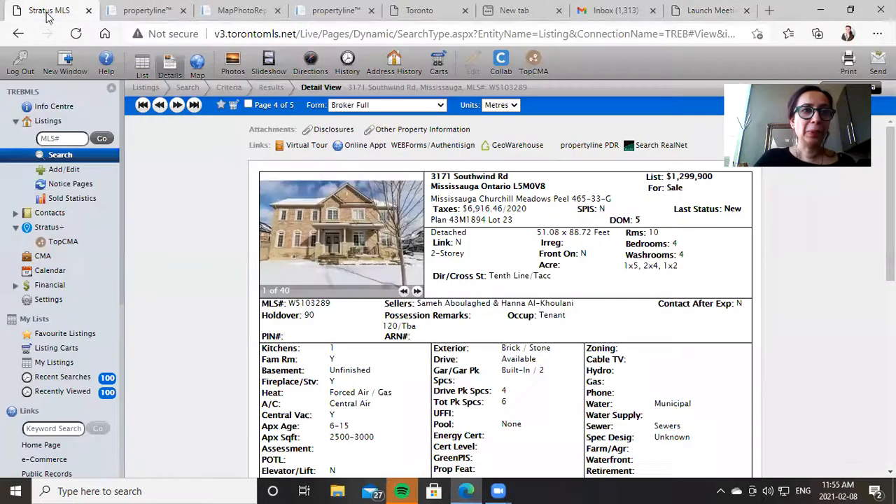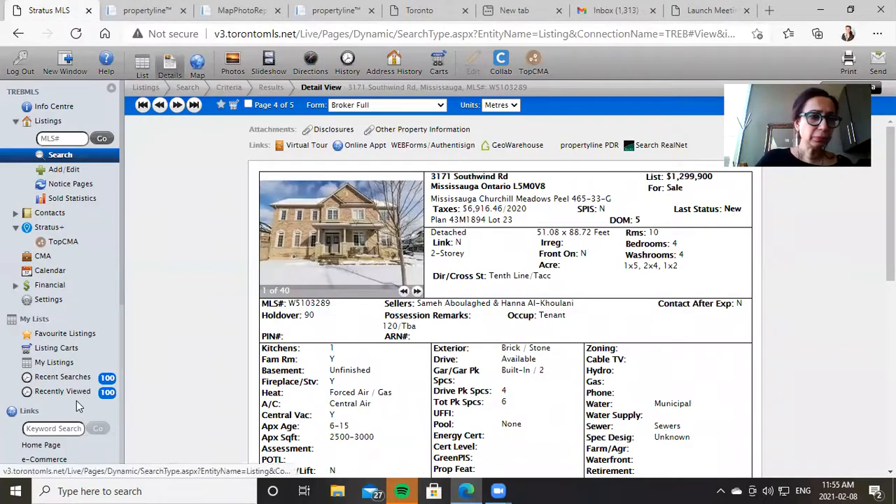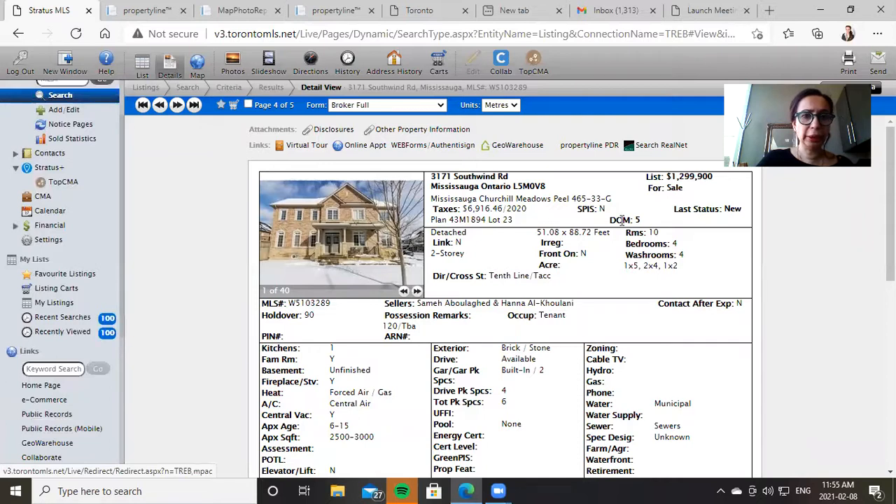I'm going to quickly share my screen with you guys — it'll really only take a couple of minutes. So when you go into Stratus, you would go into public records. Click on there, and say, for instance, this is the address that I'm looking for.